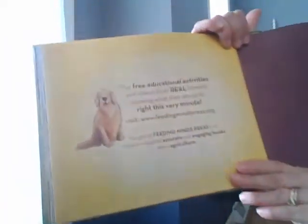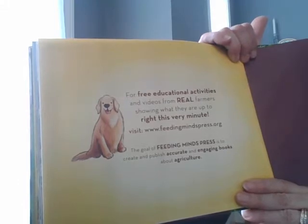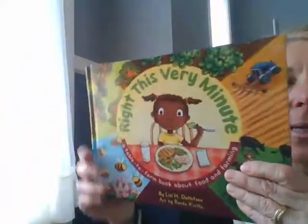There are some free educational activities and videos from real farmers showing what they are up to right this very minute. You can visit www.feedingmindspress.org. The goal of Feeding Minds Press is to create and publish accurate and engaging books about agriculture. I will post that with the link. That's the story for today. I don't know if any of you have started to plant any gardens or seeds. I know a lot of people are choosing to plant things given that we are home right now. Bye, boys and girls. I miss you. I hope you're well, still reading, studying, doing your work, and listening to your parents. I miss you and I can't wait till we're all back at school soon. Bye.